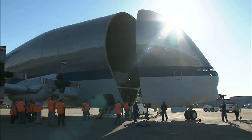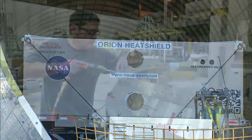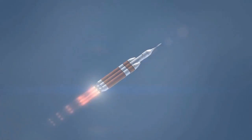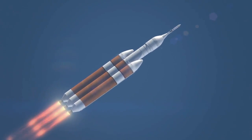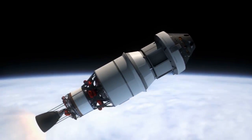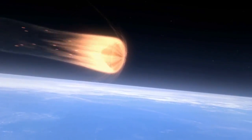That heat shield arrived at Kennedy on December 5th and was taken to a processing area where specialists will attach it to the bottom of the Orion. Launch of the test flight is slated for next year on a mission that will send the spacecraft 3,600 miles above Earth, setting up a searing plunge through the atmosphere to simulate the forces it will encounter coming back from an asteroid.